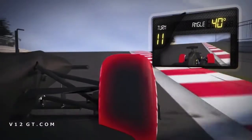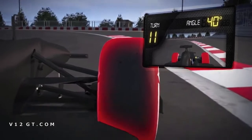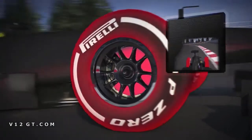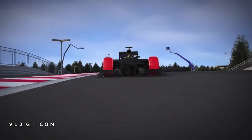Virage 11 : le pilote commence à freiner alors que la monoplace est déjà en train de tourner. Cela implique une distribution de force inégale, ce qui rend la phase de freinage critique. L'excellente adhérence générée par la bande de roulement à son niveau de température idéal permet aux pneumatiques d'optimiser la capacité de freinage et de rentrer dans le virage.